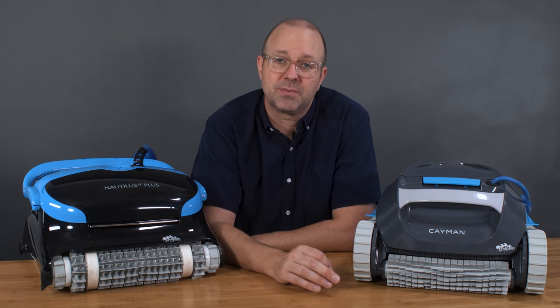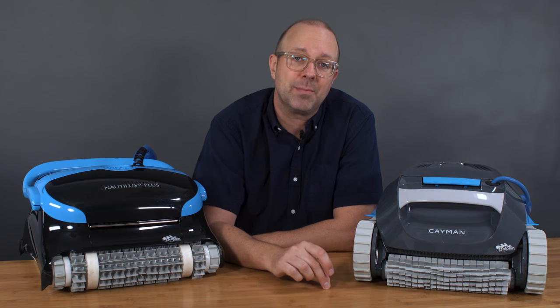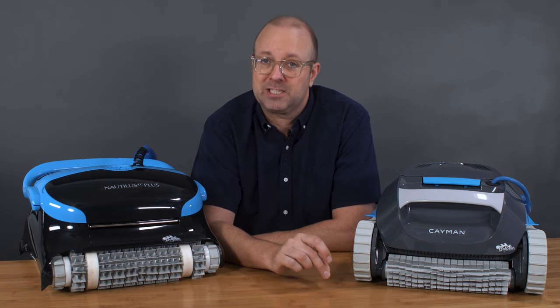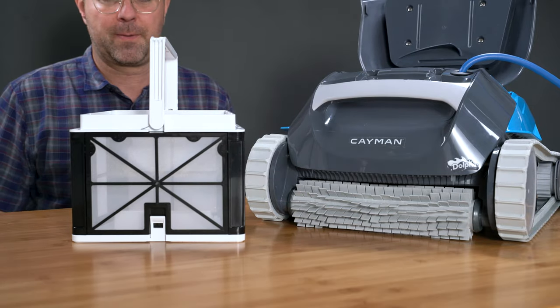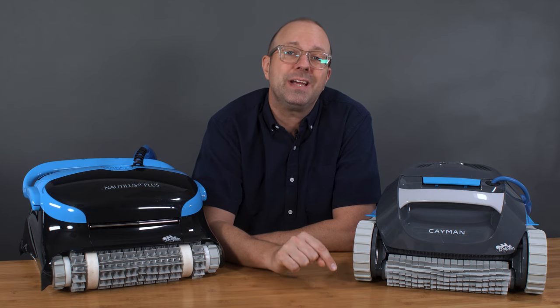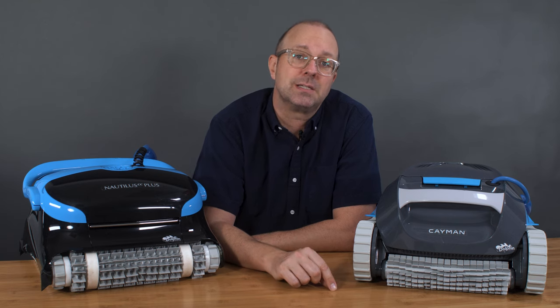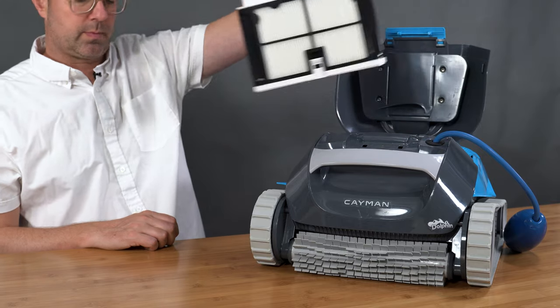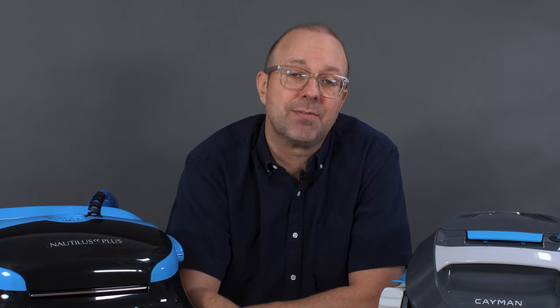We'll start by comparing the size of the filters. With pool robots, we are looking for high-capacity and easy-to-clean filters. The Dolphin Cayman features the new generation filter design called Max Bin. This massive, top-loading bin is about 50% larger than first-gen filters like those found on the CC Plus. The best part is how easy it is to clean — there's only one filter, not two like the CC Plus. Max Bin can be removed with one hand and emptied in seconds. Buyers had wanted a quick and easy-to-clean filter for years, and Dolphin engineers delivered on this one.